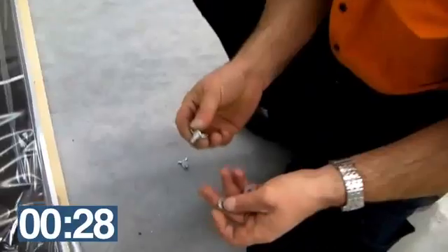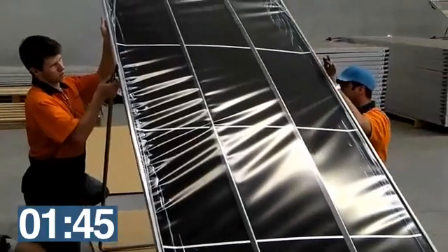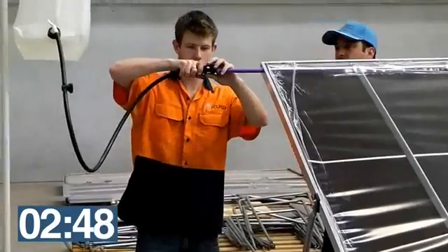Carousel is high-tech, low-tech, designed to be cost-effective, robust, modular and easy to use. In fact, assembly and installation should take less than five minutes.